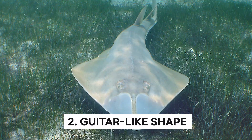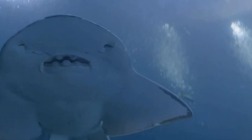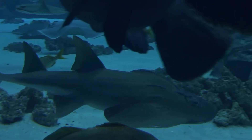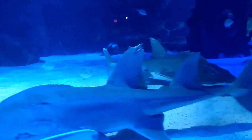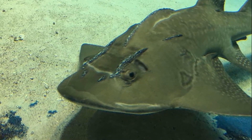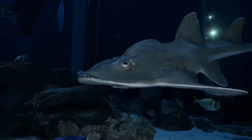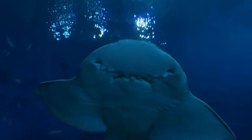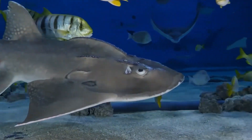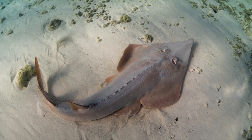Guitar-like Shape: The Atlantic guitarfish is one of the most unique species in the Atlantic Ocean and gets its name from its distinctive guitar-like shape. It can grow with a wide, flat body, a long flattened and elongated snout, and a long, narrow tail. But this guitar-like shape is not just for show — it serves a very practical purpose. The wide, flat body helps it glide effortlessly through the water with minimal resistance, making it an efficient swimmer able to move quickly in search of prey.